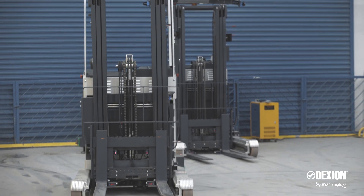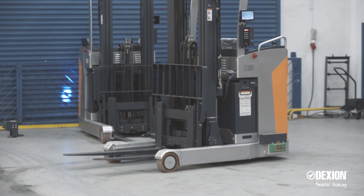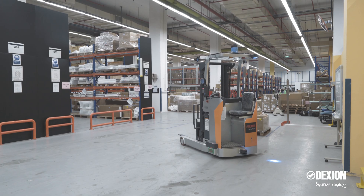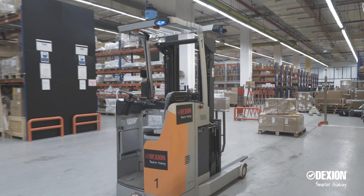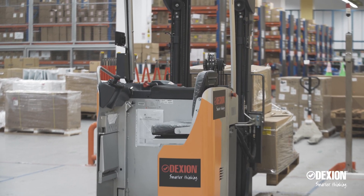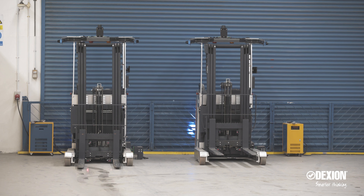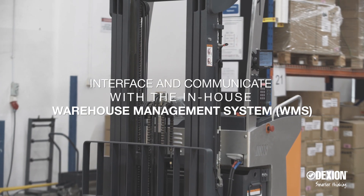These new workers are built using the platform of a standard reach truck. They are controlled using a Wi-Fi network through an intelligent and easily integrated system software. The process of configuring a solution for a customer starts from the design stage, where business-specific needs are carefully studied over time to develop a program that achieves maximum capacity from the AGVs. The two-member AGV team has specific tasks to match the facility's 16-hour operations, interfacing and communicating with the in-house Warehouse Management System.